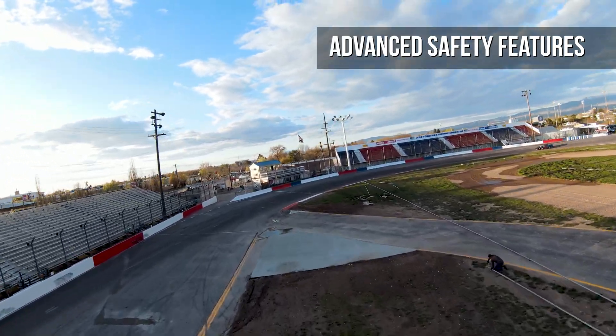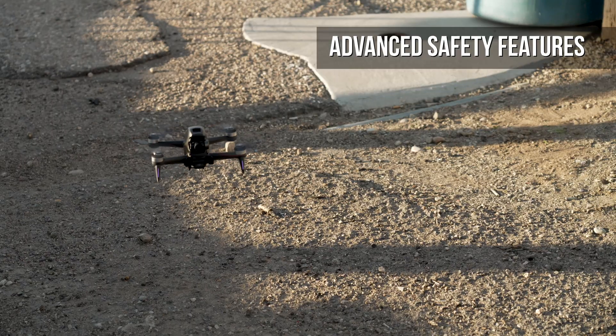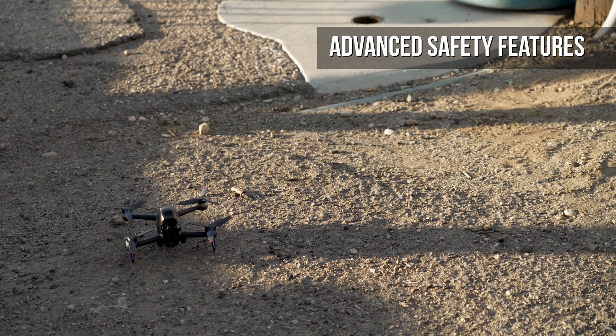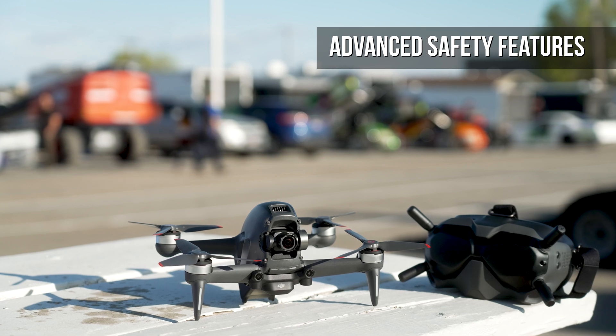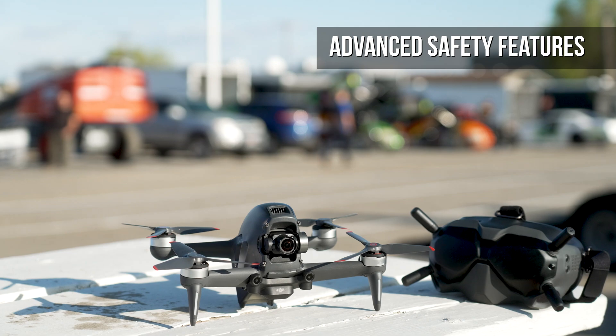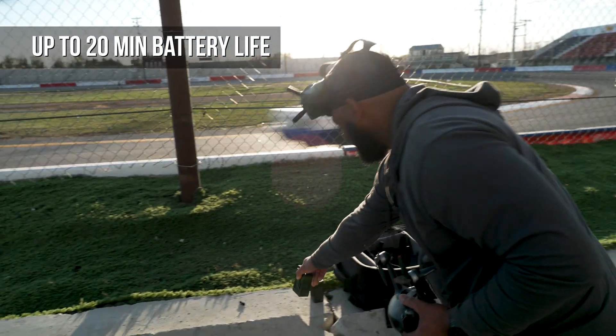Safety features include an emergency brake capable of bringing the FPV to a hover mid-flight, forward and downward object detection, and a built-in return to home function. The DJI FPV also has built-in aircraft detection for an extra layer of safety. Battery life is excellent, boasting flight times of up to 20 minutes.